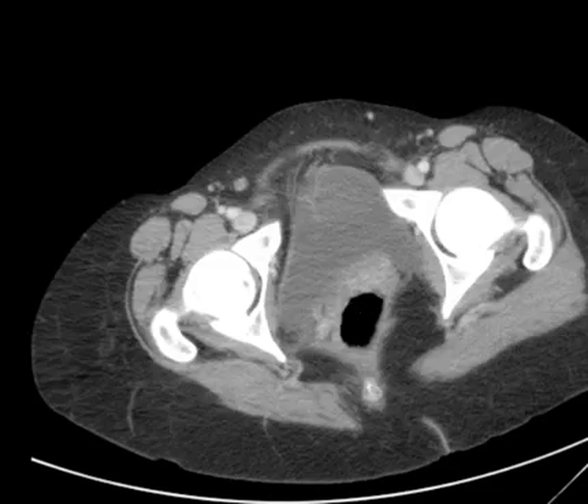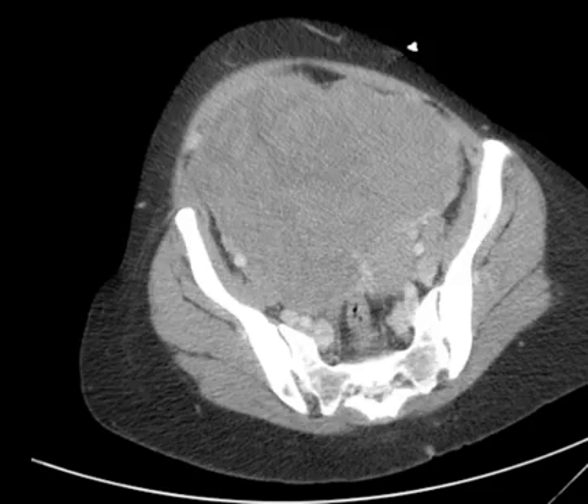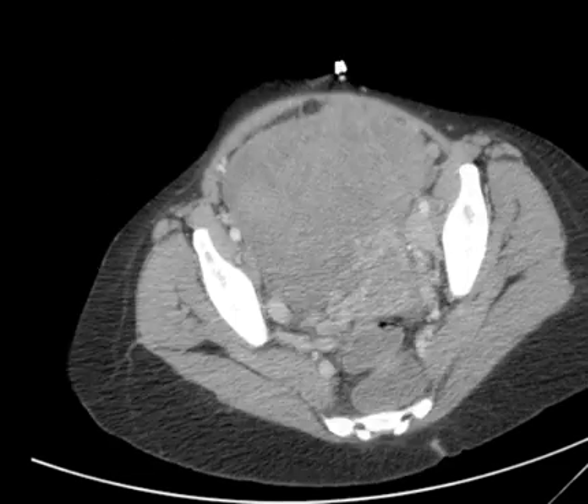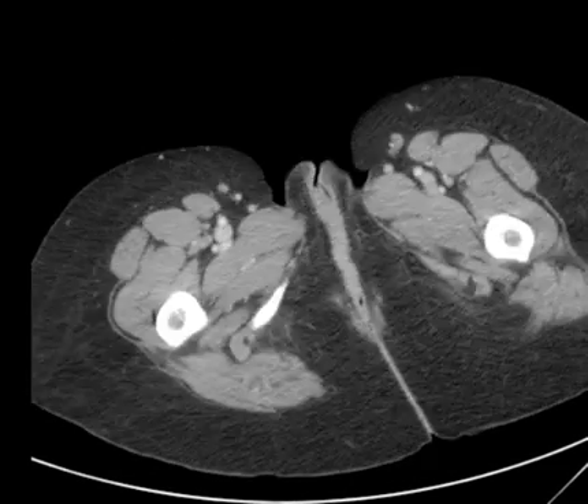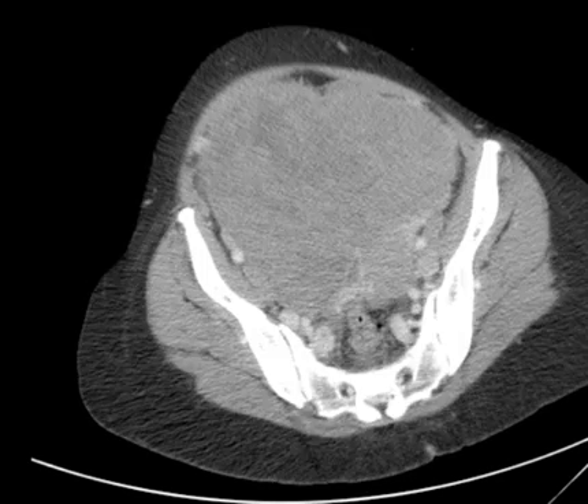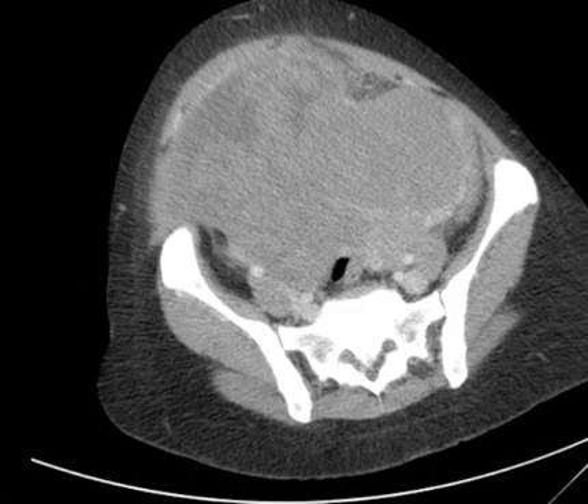What do we have here? There's a big mass of some sort in the pelvis. I'll take you through it here a little bit more. I wouldn't even have the full extent of the exam. You have this huge mass in the pelvis.